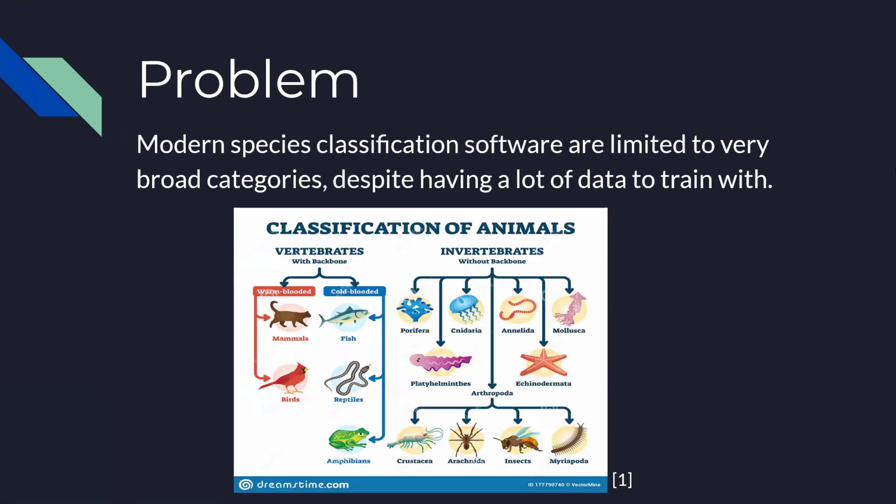As of now, image detection networks can only determine whether they can see a cat, dog, or flower. They cannot go any further than that, which can be troublesome if a person wants more information or is interested about the species. Therefore, we will build on top of YOLO v4's architecture to enhance species detection and classification of cats, dogs, flowers, and horses.